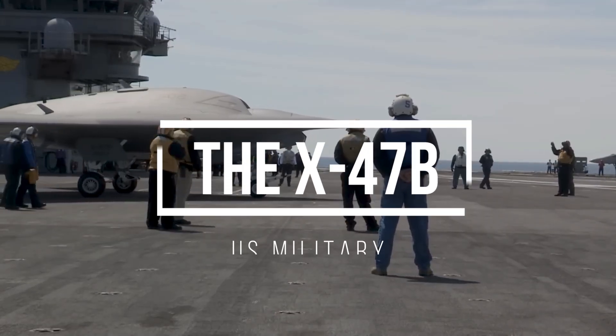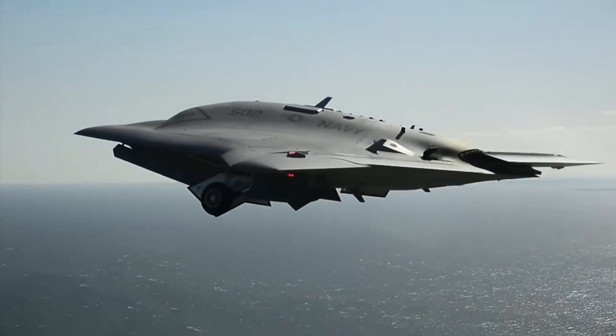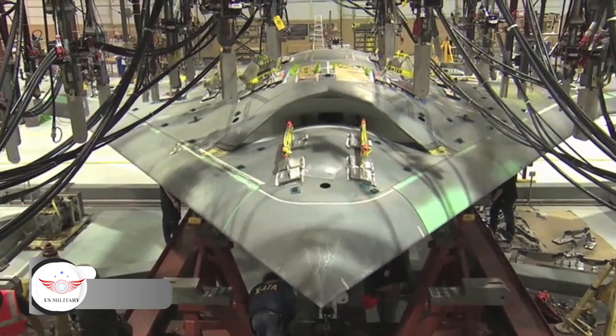Meet the X-47B, the most advanced unmanned aerial vehicle the world has ever seen — a cutting-edge unmanned aerial vehicle developed by Northrop Grumman for the U.S. Navy.